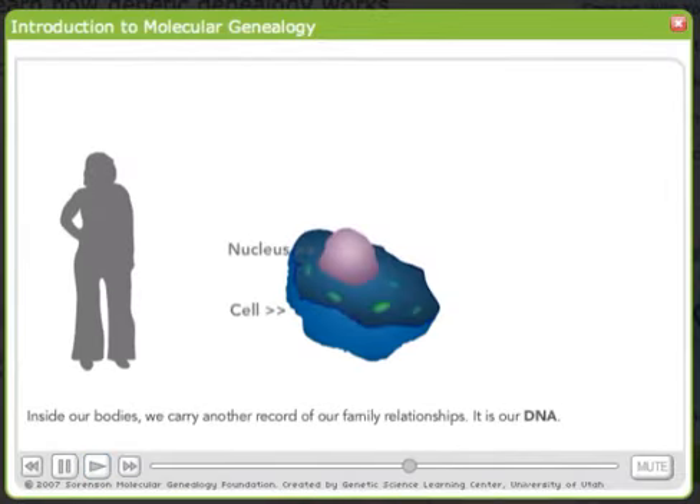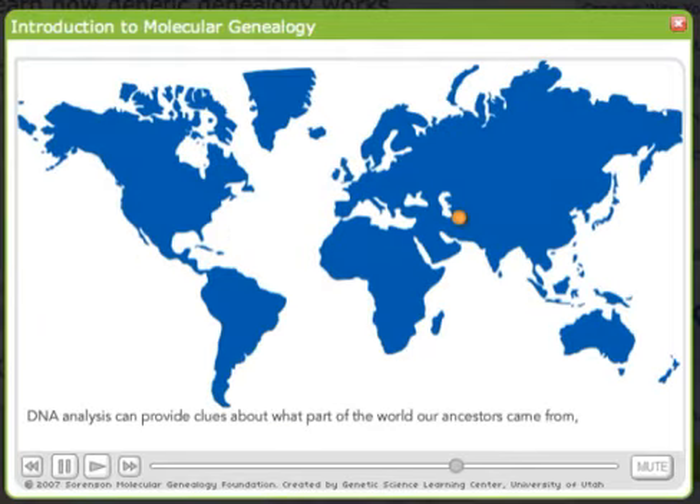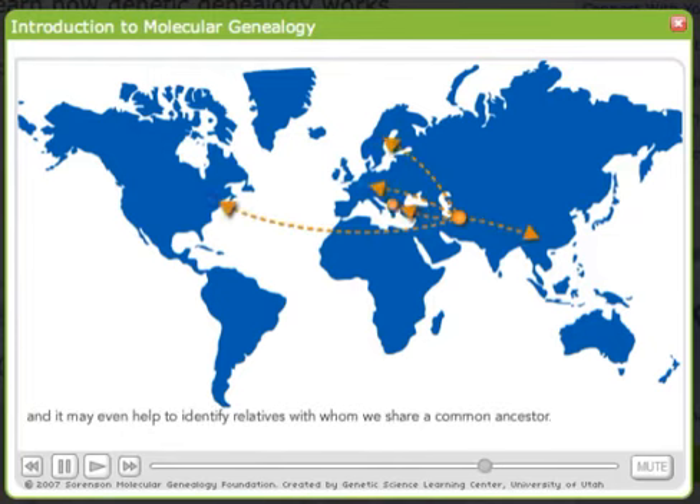Inside our bodies, we carry another record of our family relationships. It is our DNA. DNA analysis can provide clues about what part of the world our ancestors came from, and it may even help to identify relatives with whom we share a common ancestor.